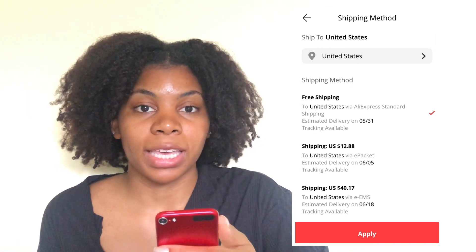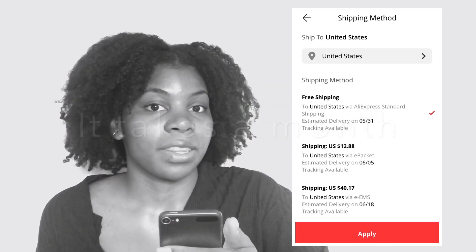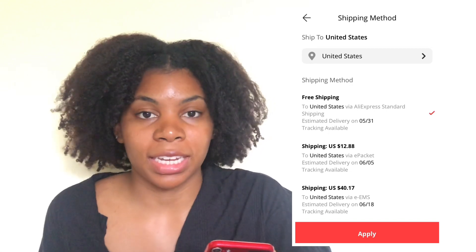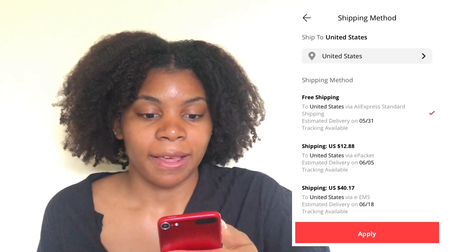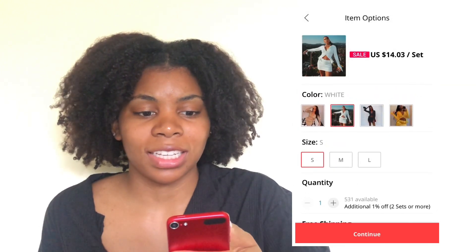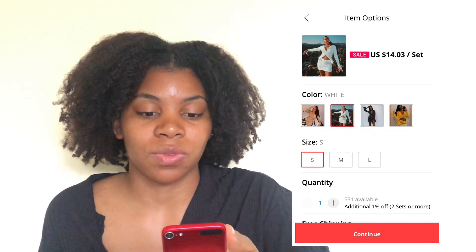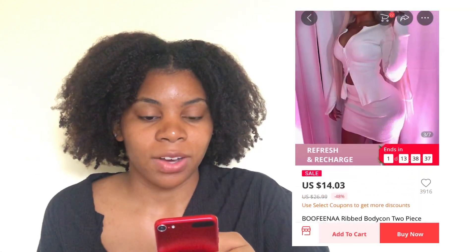The one downfall is that it takes a month. As you can see, the delivery date suggested is May 31st — and for reference, today's April 30th — so it takes a while to ship. But I'm going to click apply and add that to my cart. I think it's worth it because I've seen this set, it's been really popular since last fall, and I'm finding it on AliExpress for $14.